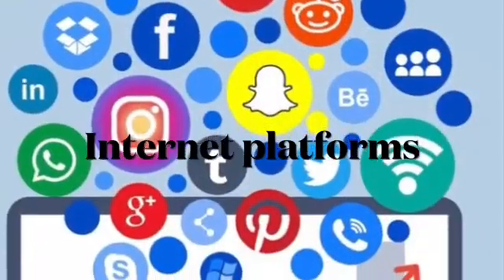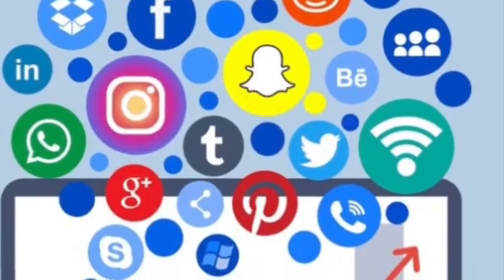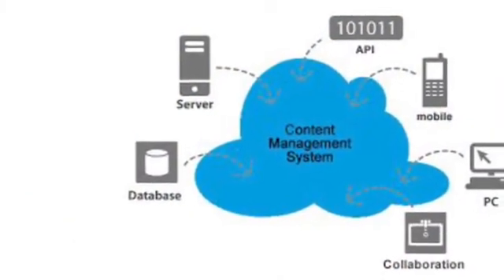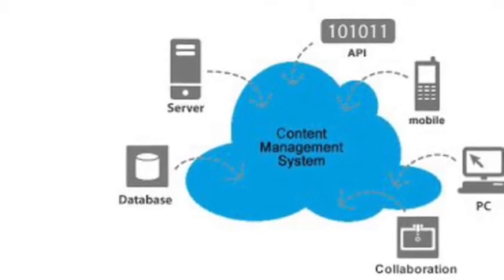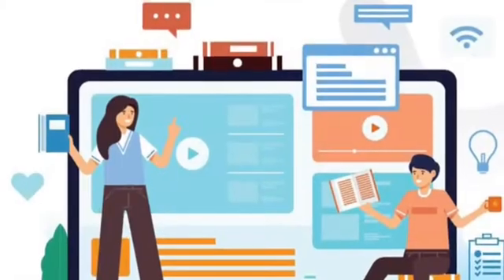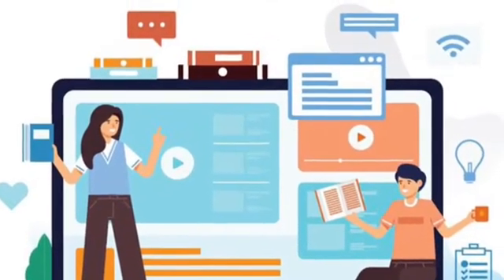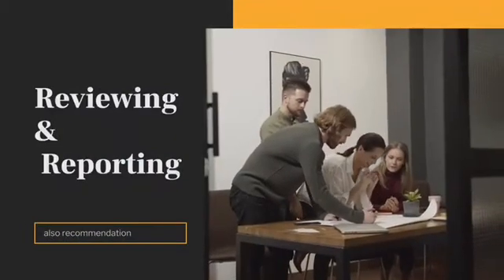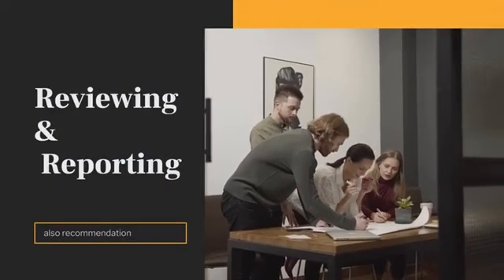The internet is a global network that connects large networks in virtually every country by using common standards. Internet technology creates new products, programs, and businesses. Registered workers and managers can access the Apple ID of users through the internet, and they can use the information they need for reviewing, reporting, and making recommendations.